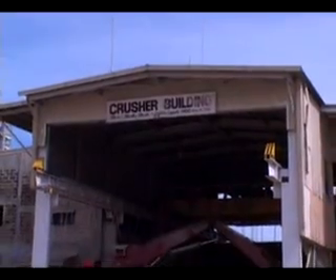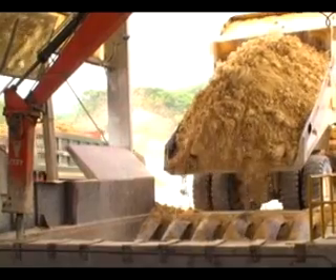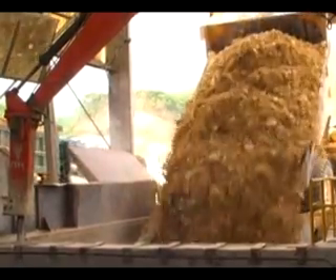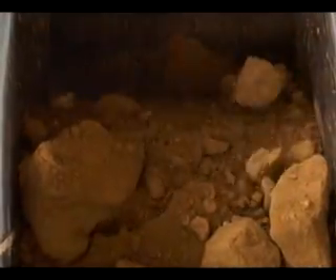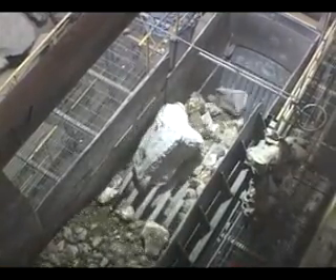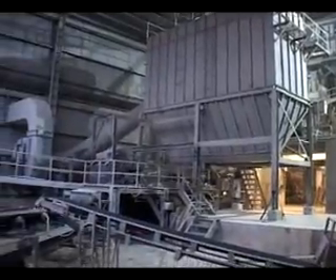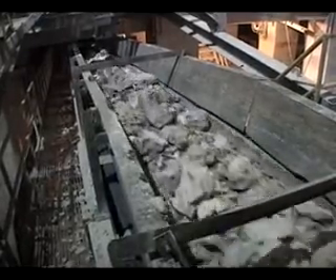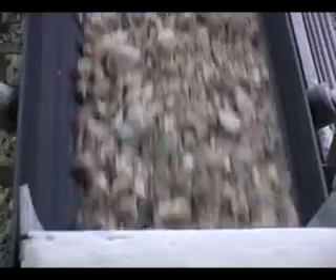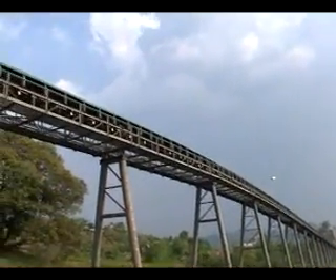This is the crusher machine, and this is where the second step — the raw material preparation — happens. In you go, guys. Bye. So long. See ya. From sizes of about 1.5 meters, the crusher machine crushes the limestone to about 30 to 100 millimeters. After being crushed, the limestone are transported by conveyor belts to the storage hall.